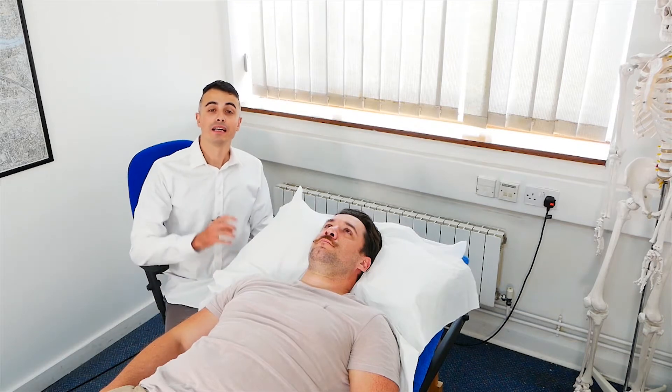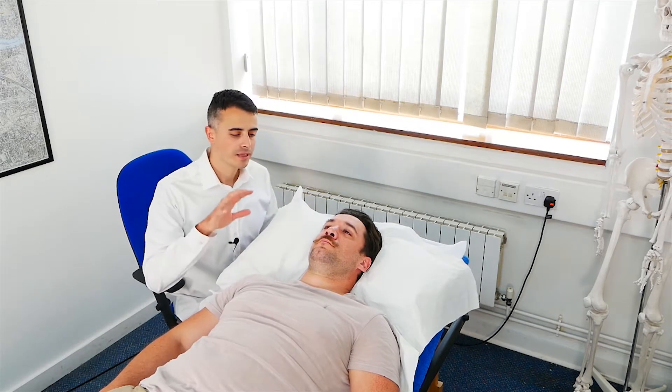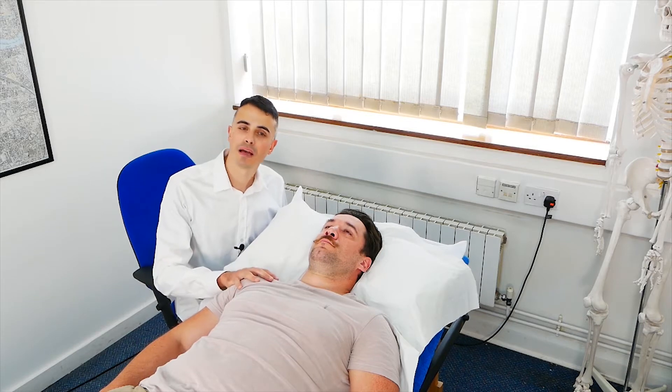Hi everyone, it's Mario Marroni here. We are again with Jake. This is the third time I'm seeing him.